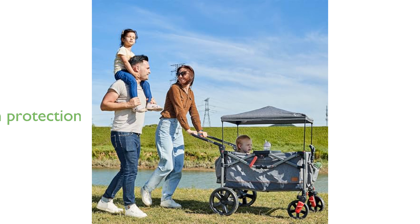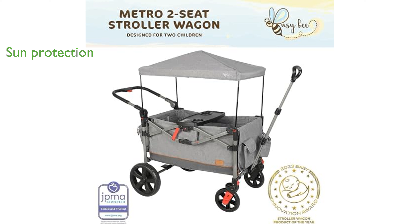With a removable canopy, this stroller wagon provides excellent sun protection, keeping children cool even on the hottest days. The adjustable three-section telescopic handle makes it easy to push or pull the stroller, accommodating various heights for user comfort.